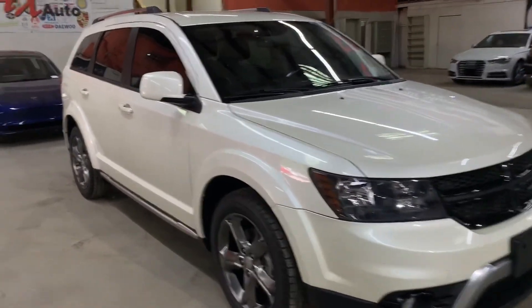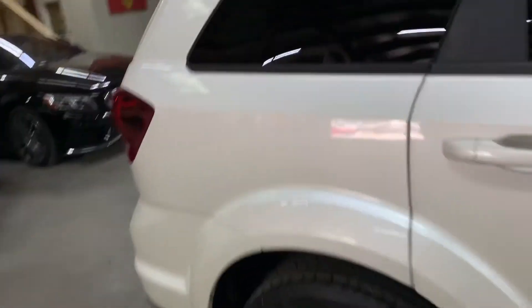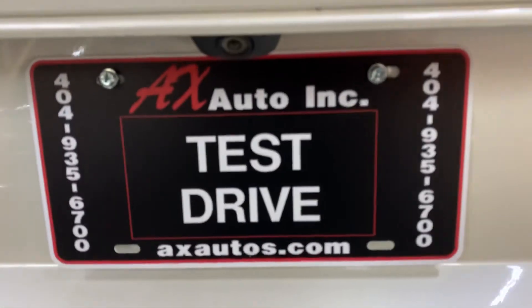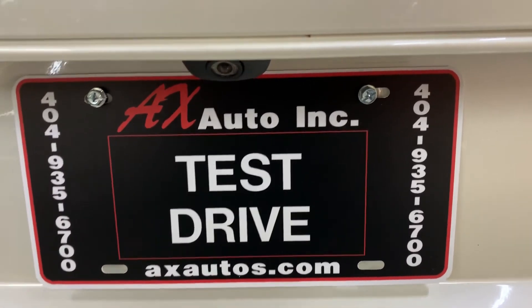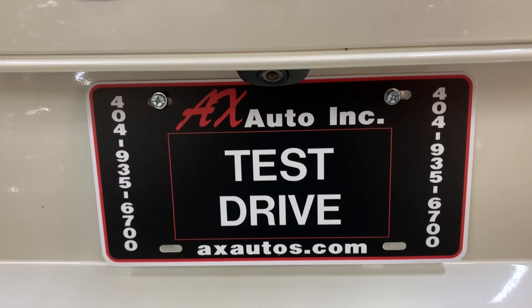However, this vehicle does come with a branded title. That's because water damage was reported on this vehicle. Just detailing and cosmetic work needs to be done to this vehicle to get it fixed. And as you guys have seen so far, it is back in pretty good shape and condition. If you would like to know more information, you can go to axauto.com or give us a call at 404-935-6700. Thank you guys.